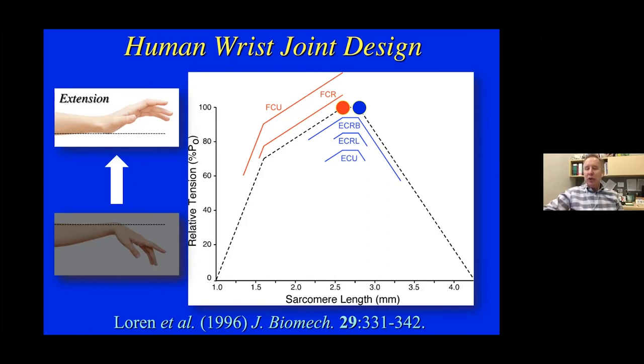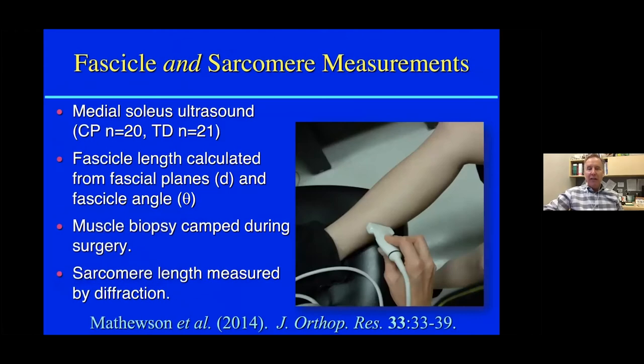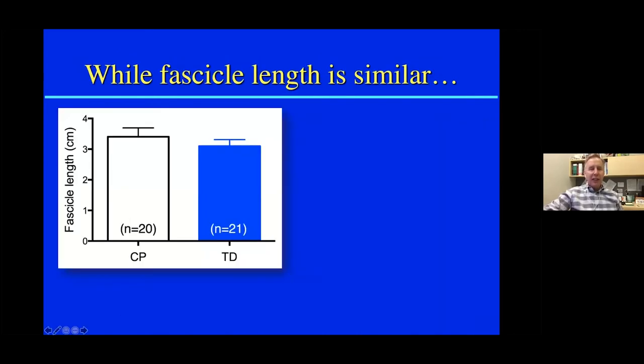We've been very interested in this issue in children with cerebral palsy. We're generating data from 20 kids with CP and 20 typically developing kids, where we measured fascicle length and then sarcomere length by laser diffraction in the operating room. Looking at the meta-analysis from Australia — Glenn's work and Lee Barber's work — the general conclusion from the literature is that CP fascicles are shorter in general by a little bit than typically developing fascicles. In our hands, they were not significantly different. Ultrasound is an important imaging method, but it does not give us sarcomere length data.